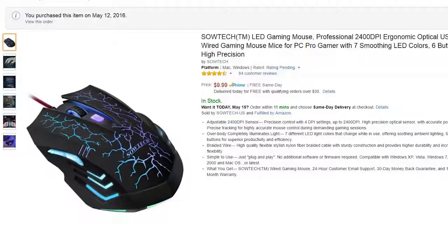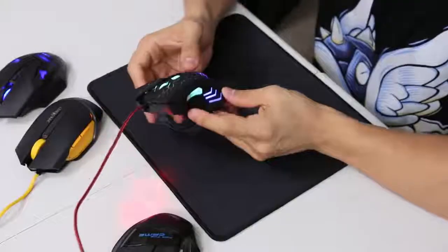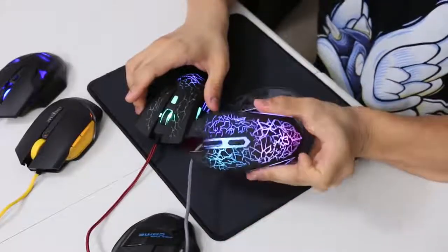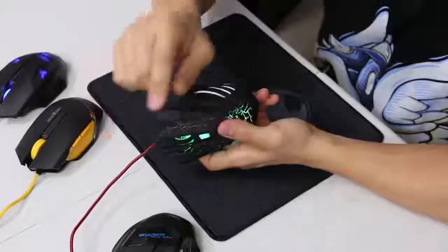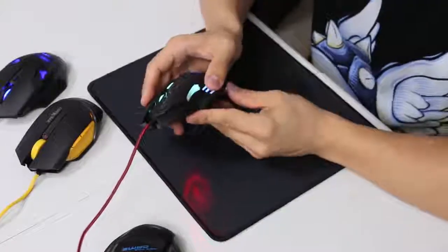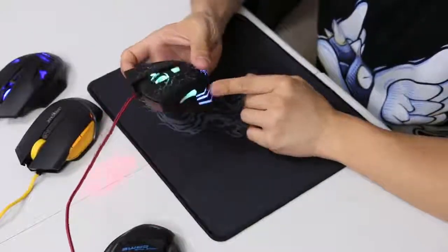This next one is the Soutek. We've got some LEDs here that are just cycling through different colors — I don't believe you can change any of them. The side grip on the outside is much better than the Afunta, with a rubberized material. The inside thumb grip is also nice to rest your thumb on. However, it does feature those same grooves we saw on the Afunta, which I'm not a fan of again.